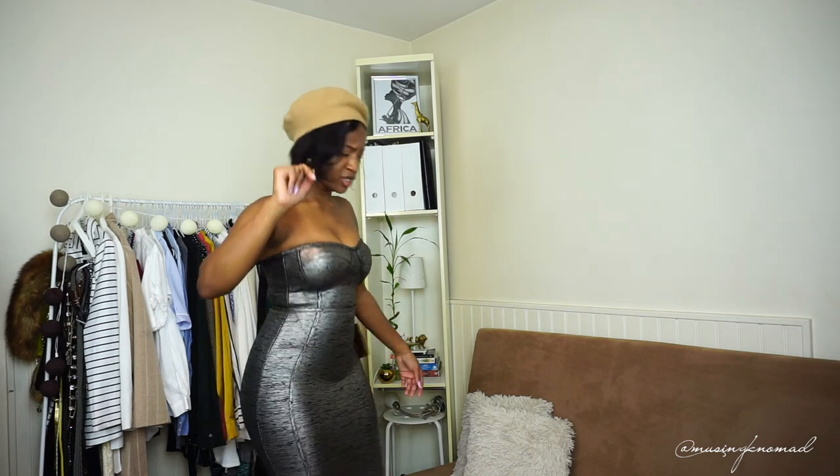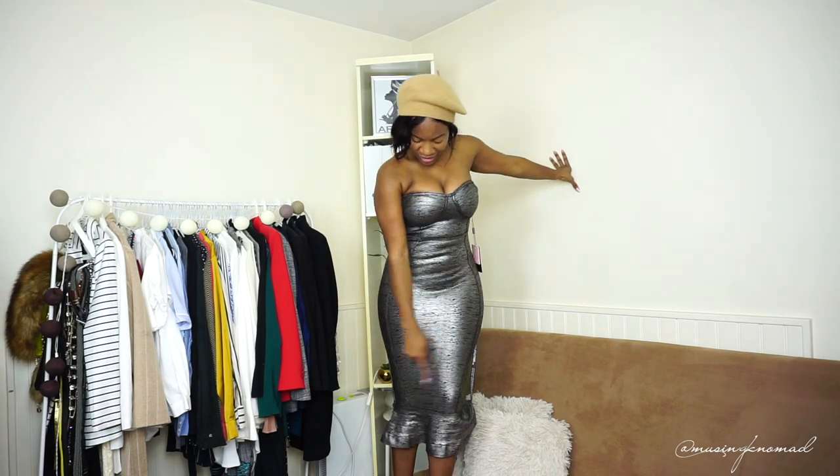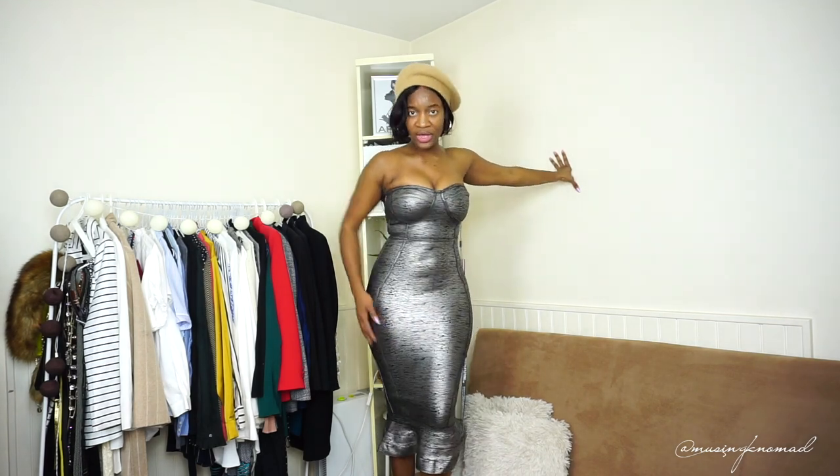Let me jump up here so I can show y'all. So this is what I mean — it has that sweetheart neckline and fishtail bottom. But I mean, girl.